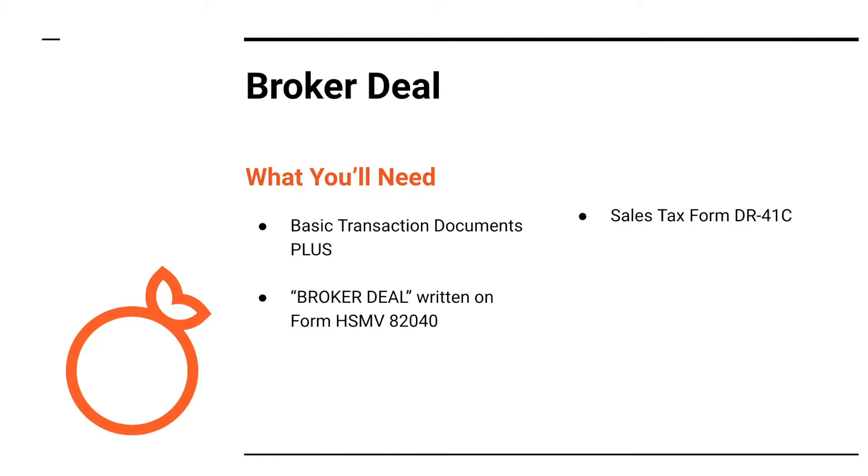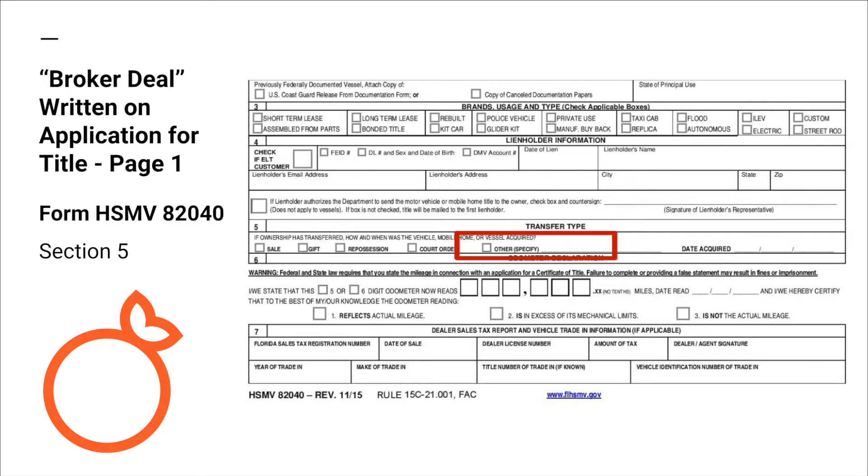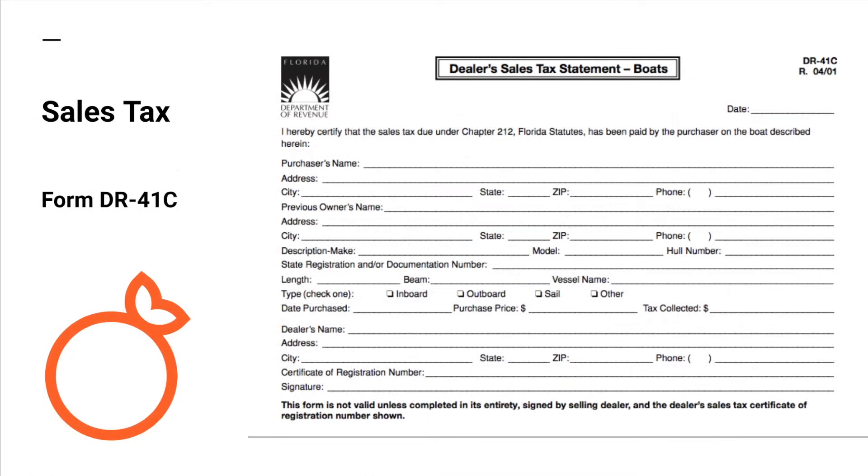Broker deal. You will need basic transaction documents, plus on section 5 of form A2040, you will check the box 'other' and write 'broker deal.' You will also have to submit the sales tax form DR-41C.